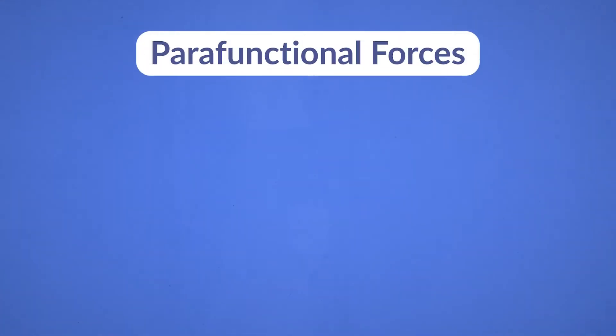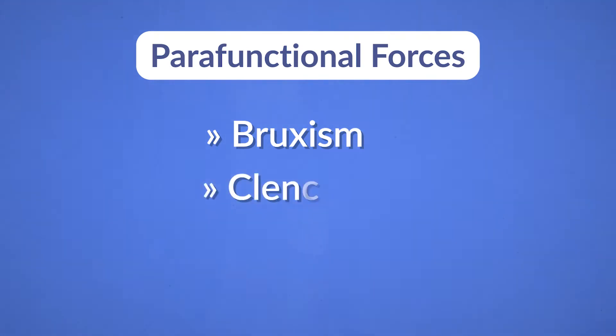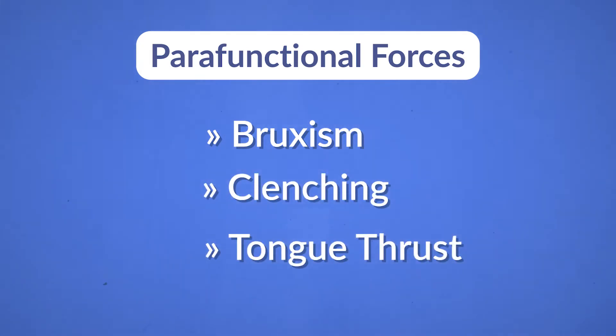The third type of forces is called parafunctional forces, and it could be due to bruxism, clenching, or tongue thrust. Bruxism primarily concerns the horizontal, non-functional grinding of teeth while awake or asleep. It affects teeth, muscles, the temporomandibular joint, bone, implants, and any kind of prosthesis like veneers, bridges, or implant crowns.